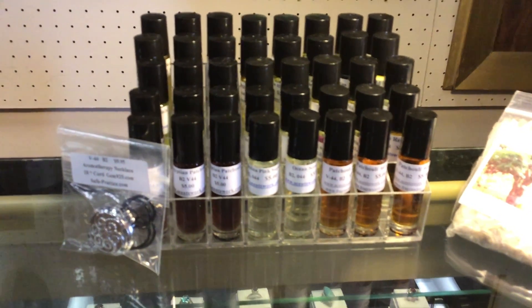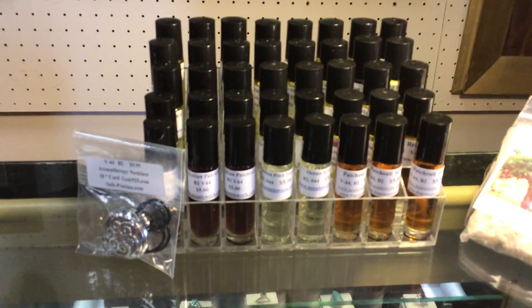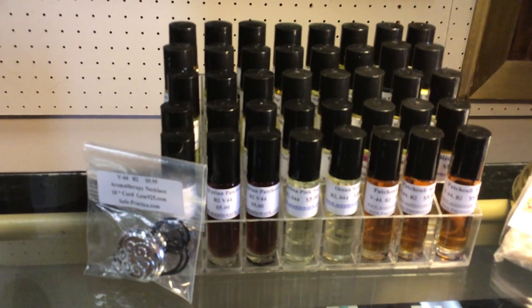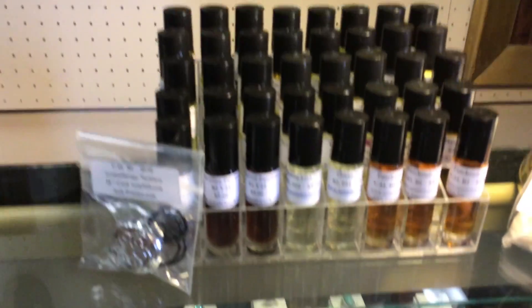We have two racks of perfume oils: Egyptian patchouli, patchouli, musks, lots of florals, sunny circle, lilac, violet.